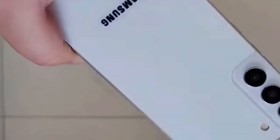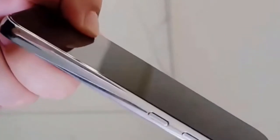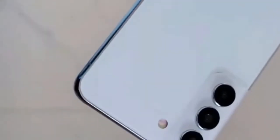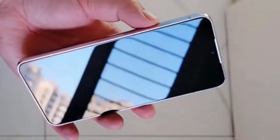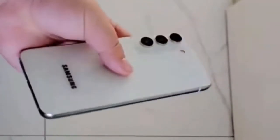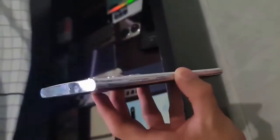Hey guys, welcome back. According to Ice Universe, all three Galaxy S22 models will use the new Gorilla Glass Victus Plus. Corning unveiled Gorilla Glass Victus about a year and a half back, and since then it has been used in many flagship phones, starting with the Galaxy Note 20 Ultra as well as some rugged handsets. The successor to this reinforced glass is apparently just around the corner, and will allegedly be featured on Samsung's upcoming flagships — the Galaxy S22, S22 Plus, and S22 Ultra.